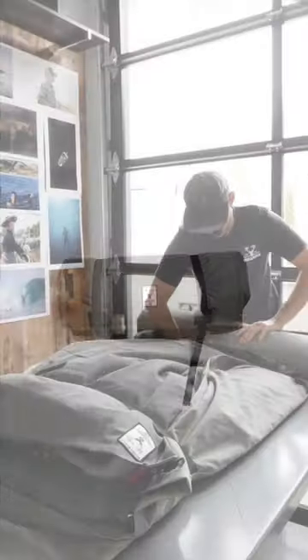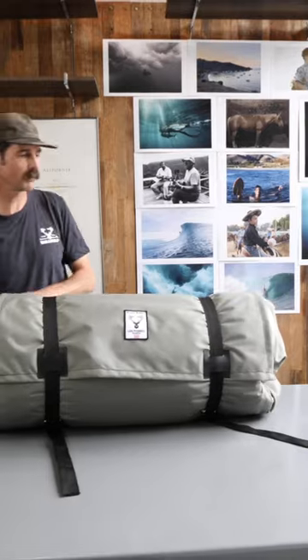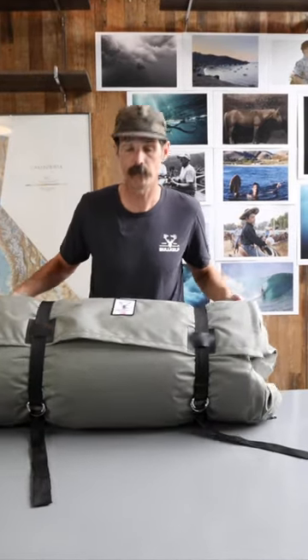The quality of this bedroll is the best. I wish all Wildland firefighters had these. This is made for firefighters, for firefighting.